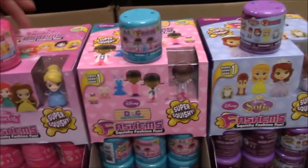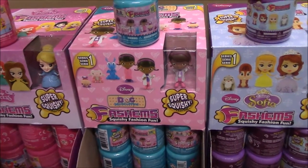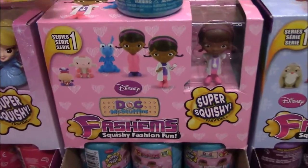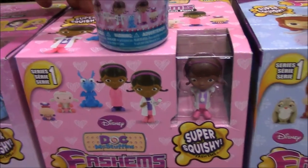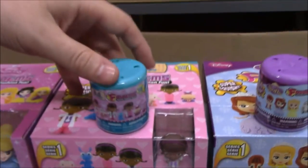So we move from movies to TV, and we'll start here with Doc McStuffins — again a set of six — with a nice look at the one in the display and the pack.